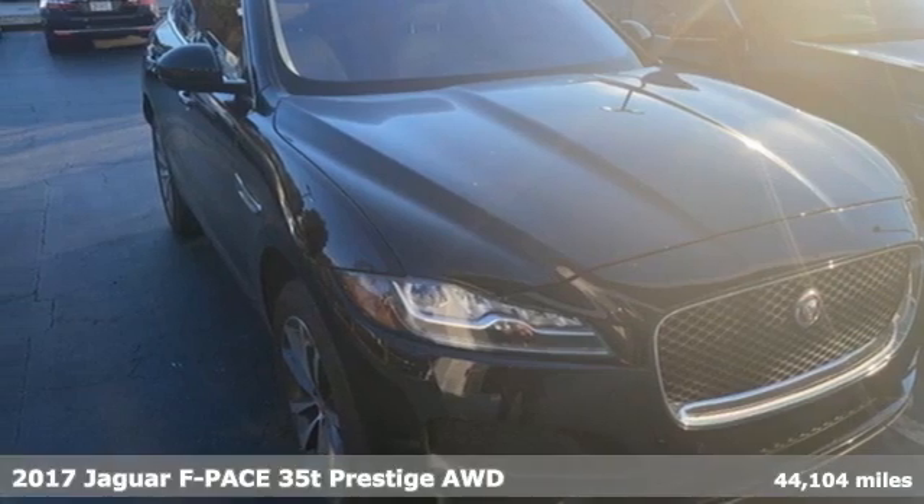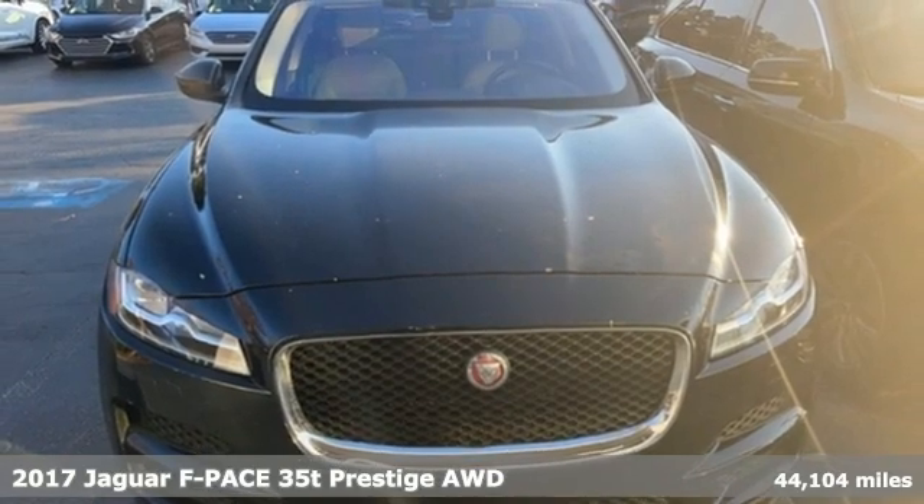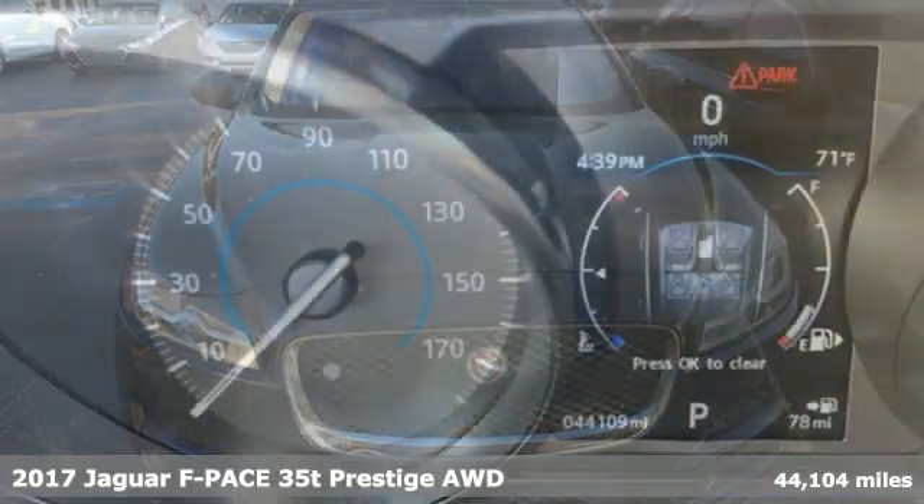It's a 2017 Jaguar F-Pace. Innovation, responsibility, Jaguar. It comes with great features you'll love.